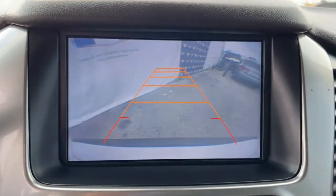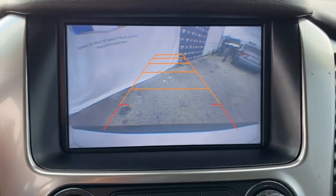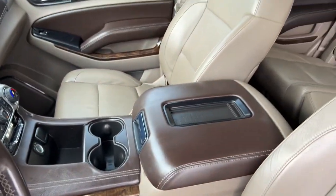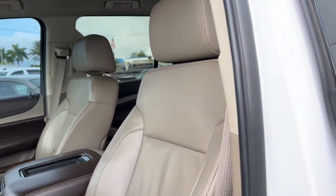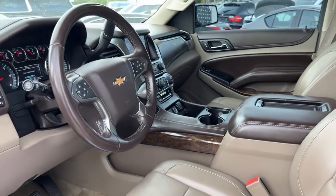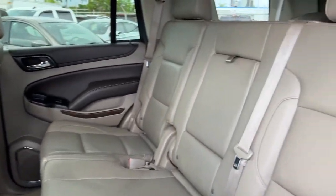The following are some of this vehicle's highlighted options: keyless entry, navigation system, power liftgate, power passenger seat, aluminum wheels, heated front seat, third row seat, dual zone AC, electronic stability control, and power driver seat.